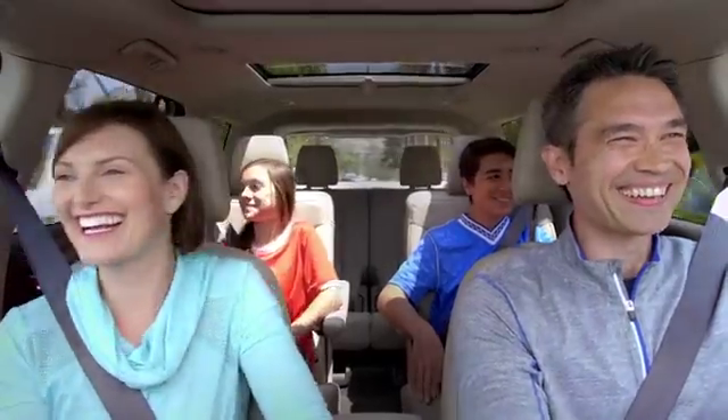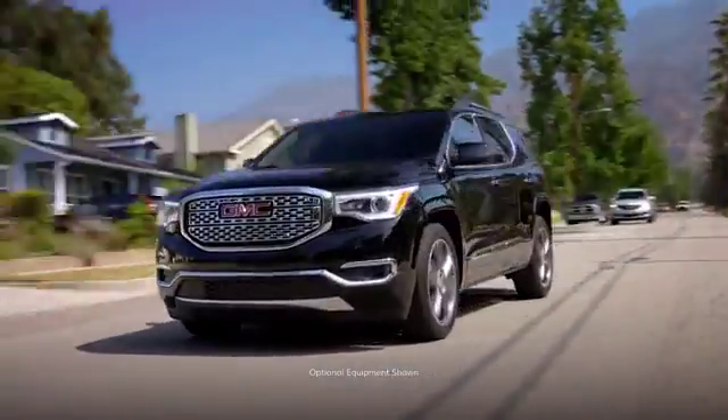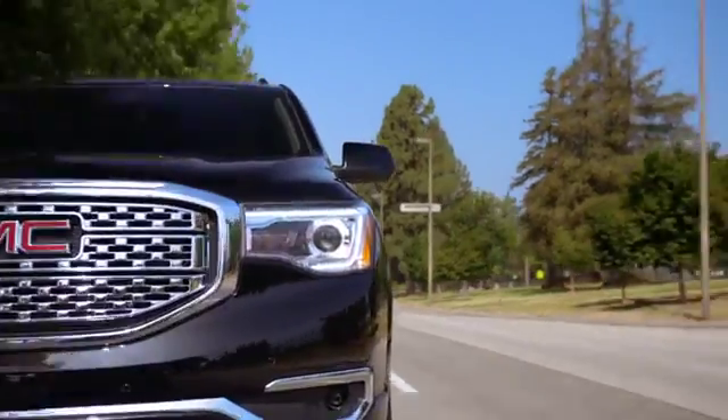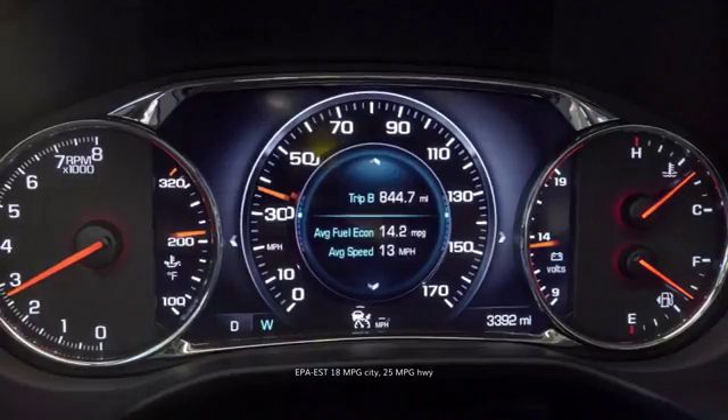How do you get away? With purpose. With the power of a 310 horsepower 3.6 liter engine, smart enough to actively manage your fuel.